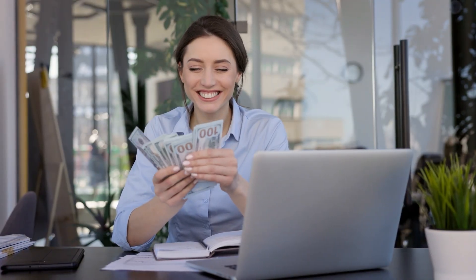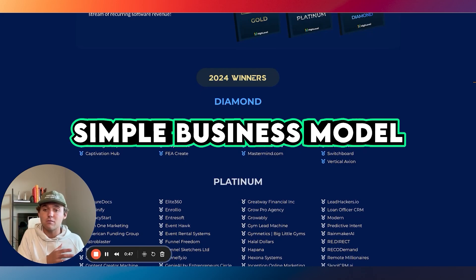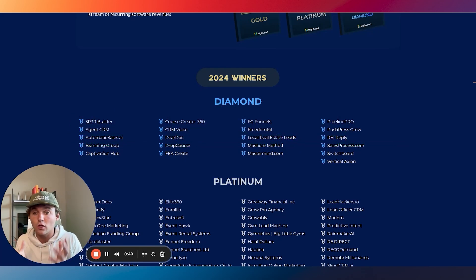This is not some hypey scammy thing. This is legit — people are actually having success. Over 500 people won an award last year. You can just follow this simple business model of offering one automation for local business owners to get them reviews. It is totally possible. It's not easy, but it's simple.